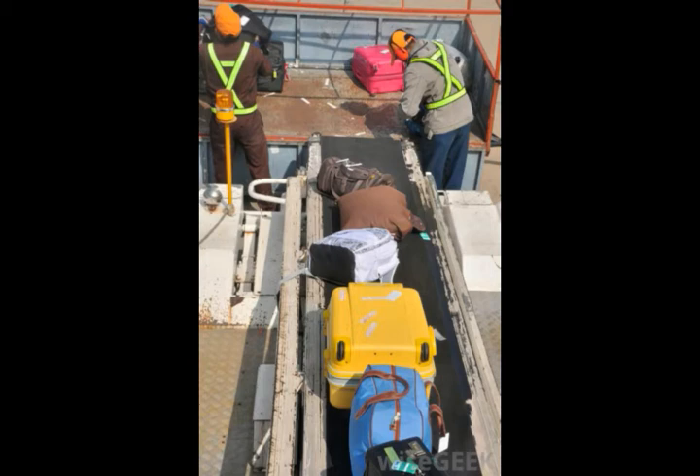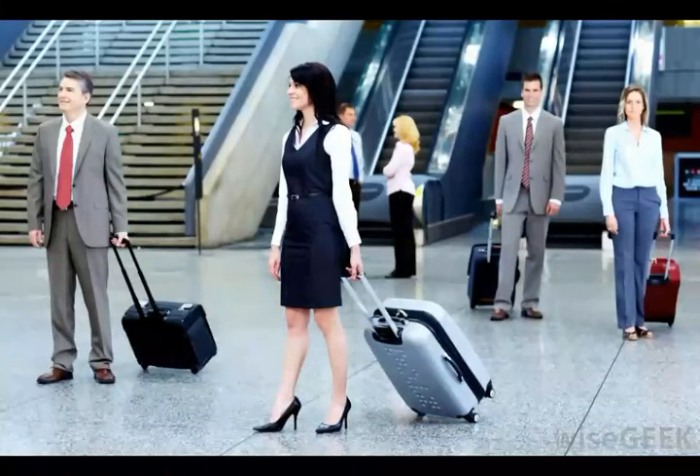Polycarbonate luggage is also susceptible to scratching and, in some cases, cracking. Scratches will not usually affect the structural integrity of the luggage, but it will affect how it looks, especially after many scratches have penetrated the polycarbonate after many trips through an airline's baggage system. If aesthetics are not important to the buyer, this is not an especially important disadvantage.